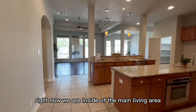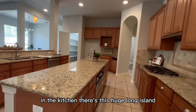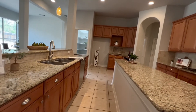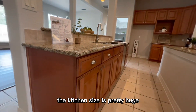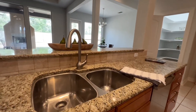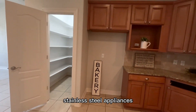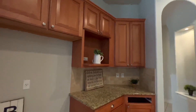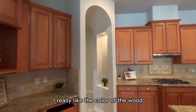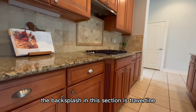Right now we are inside the main living area — it's an open space design. In the kitchen there's a huge long island sitting in the middle with a granite countertop. The kitchen size is pretty huge. All the cabinets are custom made, there's a double sink, stainless steel appliances. These cabinet doors have a classic look and I really like the color of the wood. The backsplash in this section is travertine.